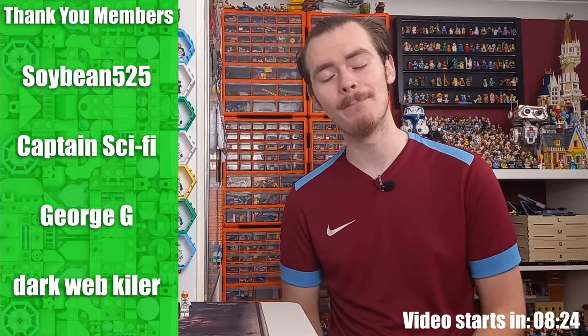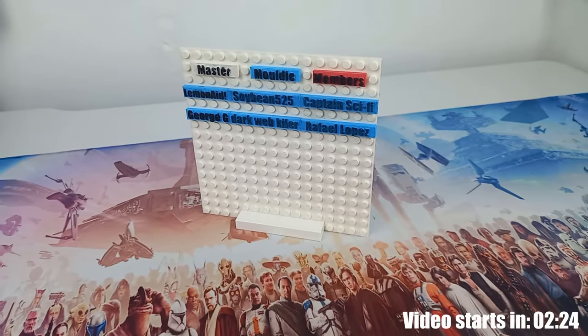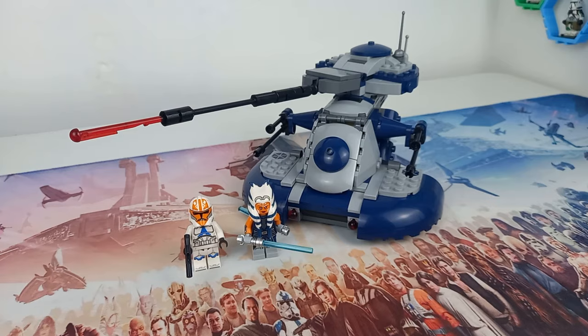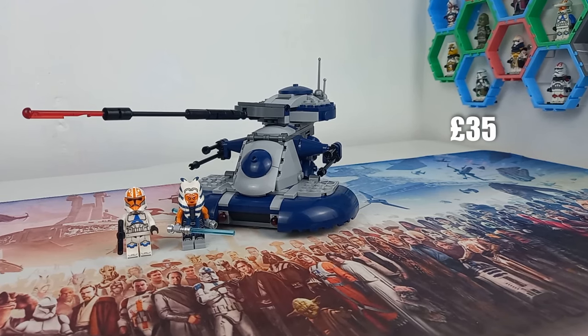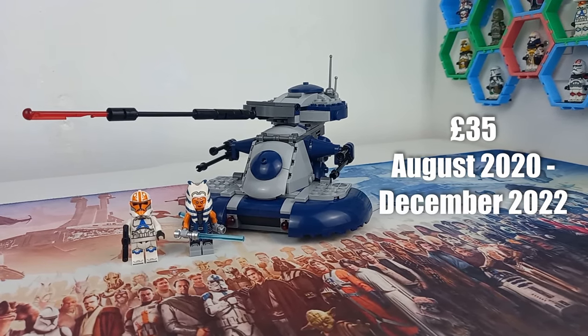We have a brand new member, so before we start looking at the retired AAT, I would first like to welcome Rafael Lopez to the members board. This version of the Armored Assault Tank, also known as the AAT, originally retailed for 35 pounds and was available from August 2020 to the end of December 2022.